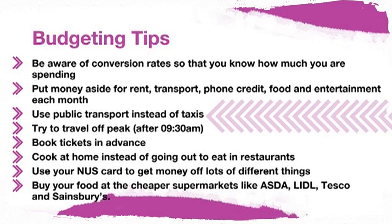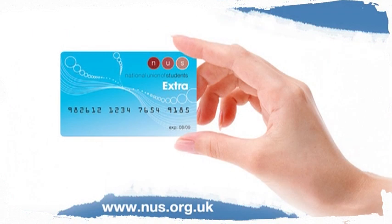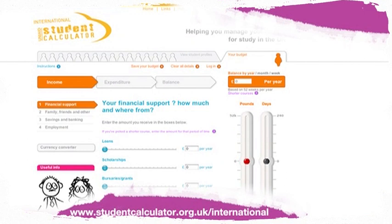Buy your food at the cheaper supermarkets like Asda, Lidl, Tesco, and Sainsbury's. Supermarkets like Waitrose and Marks and Spencer's are more expensive. Use your NUS Extra card to get discounts. The International Student Calculator is a really useful website to help you budget — it has a lot of useful and fun tips.